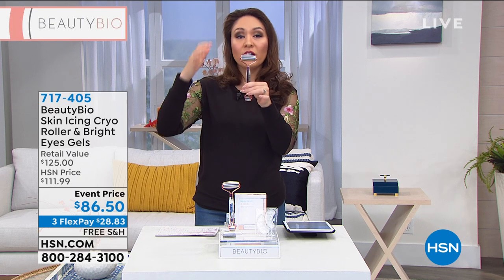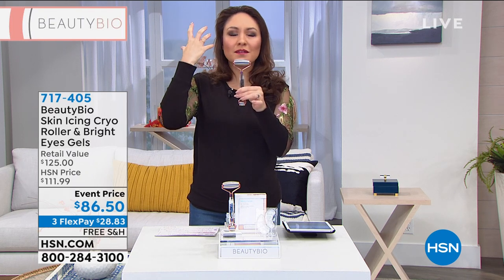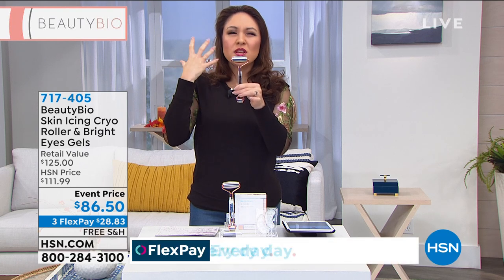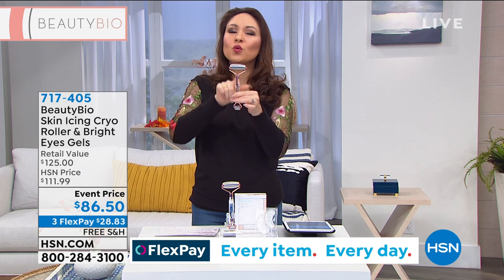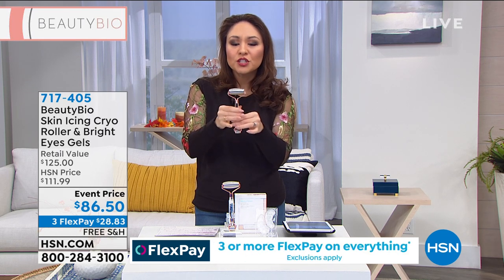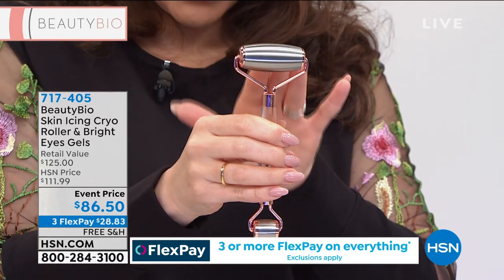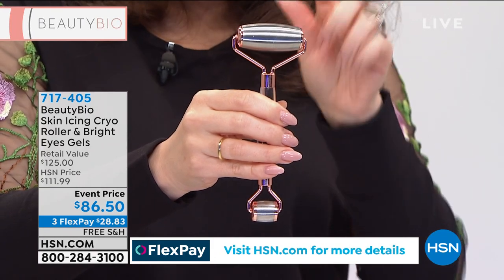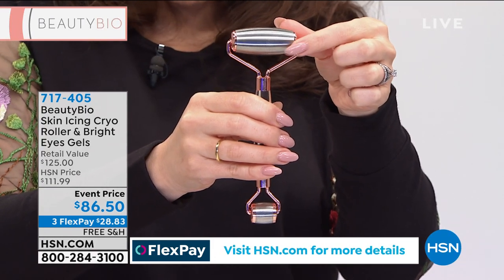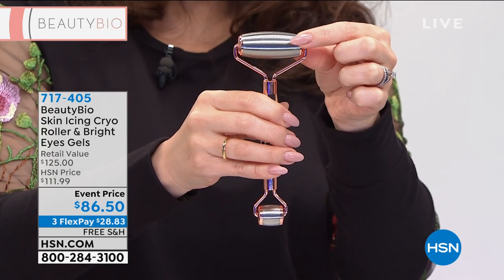This, my friends, is being able to take care of puffiness — being able to take care of just getting our skin back to that refreshed, natural glow look. And this, it is cool to the feel. You put this in your fridge, you put this in your freezer, and every time you put this on your face, you are going to feel that absolutely instant cooling. This is a surgical grade stainless steel roller head. This is called the Skin Icing Cryo Roller, the one that everybody's talking about.